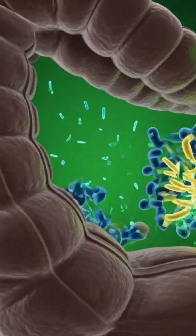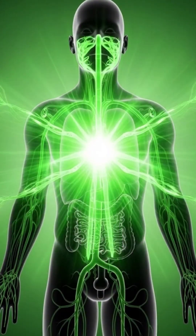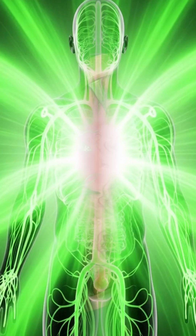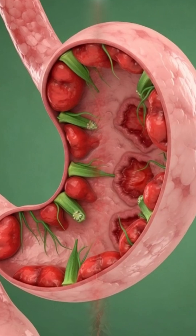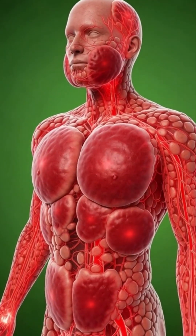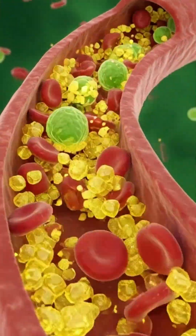As nutrients move into the intestines, absorption increases. Soluble fiber feeds the gut microbiome. Healthy bacteria break it down, producing beneficial compounds that support digestion and immunity. Glowing nutrient particles enter the bloodstream, carrying antioxidants and electrolytes throughout the body.